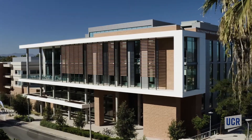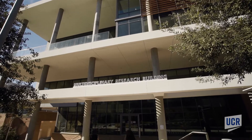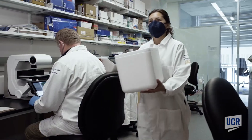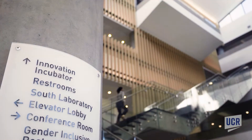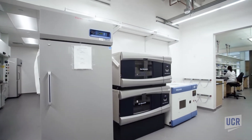Opened in 2019, the University of California Riverside's Multidisciplinary Research Building, or MRB, houses 60 faculty members working on life sciences, chemical sciences, medicine, and engineering research. It is also the home of the first life sciences wet lab incubator in California's Inland Empire region.